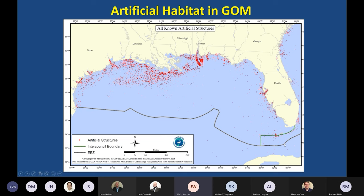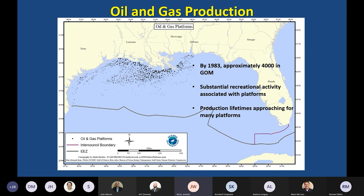A lot of people look to us for management solutions and questions about how that artificial habitat functions. Here's a map of oil and gas production platforms — at their peak in 1983, there were approximately 4,000 platforms in the western Gulf of Mexico. They started establishing infrastructure in the Gulf in the 40s and 50s, growing exponentially over decades. As a result, substantial recreational and commercial fishing activity sprang up around those structures.